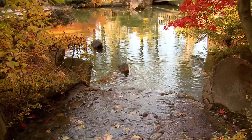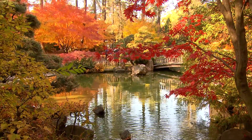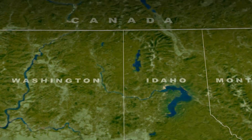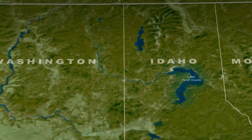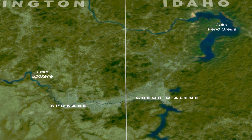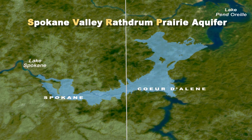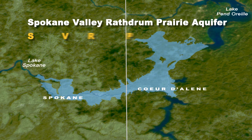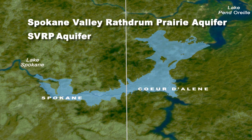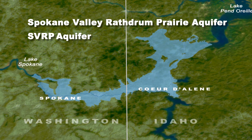Water. It's the lifeblood of all living things — plants, animals, and people. Stretching 370 square miles from Lake Pend Oreille in northern Idaho to Lake Spokane in eastern Washington, the Spokane Valley Rathdrum Prairie Aquifer, also known as the SVRP Aquifer, is the sole source of drinking water for more than 500,000 residents. And as you can see, our aquifer knows no political boundaries.